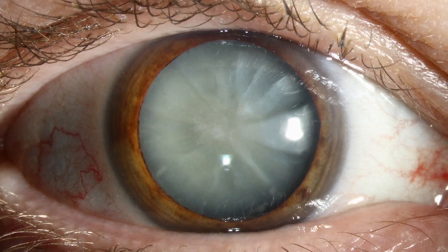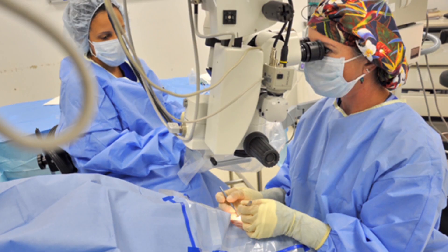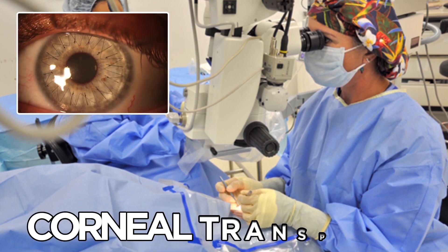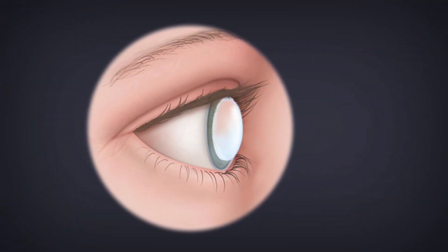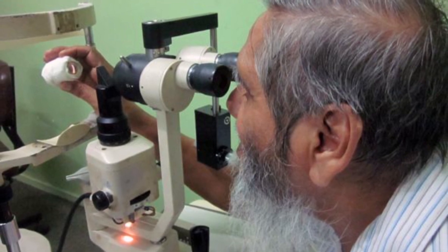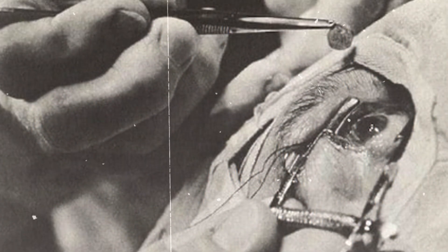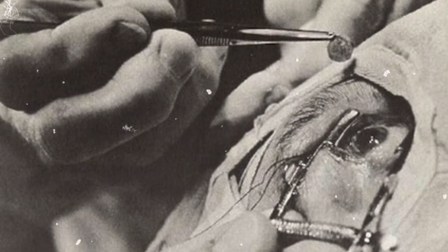Once the cornea is permanently damaged, whether by Fuch's dystrophy or another disorder, the best treatment for some patients is a corneal transplant. In this surgery, a damaged cornea is replaced with a healthy one from a donor. The donor cornea comes from a recently deceased person, who is screened for diseases that might affect the outcome of the surgery. Surprisingly, this surgery was first performed in 1903 by Edward Zurm. In fact, it was the first human transplant ever performed successfully.